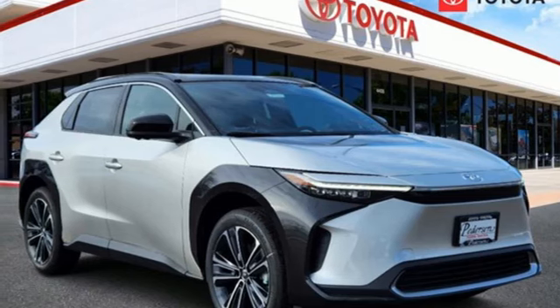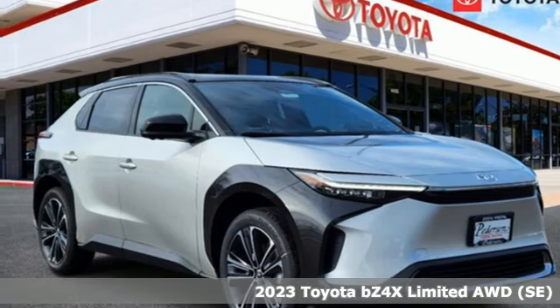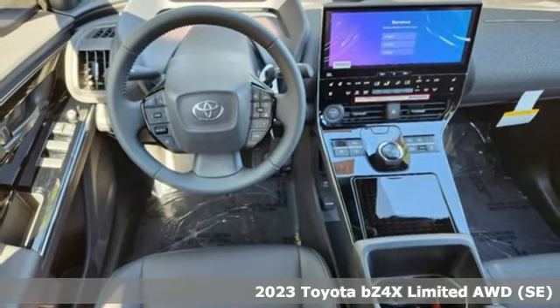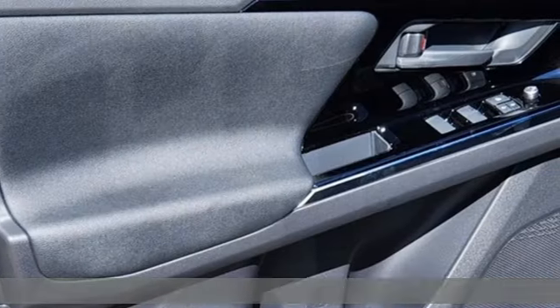It's a new 2023 Toyota BZ4X — practical and stunning on purpose. It's equipped for all your driving needs and wants.